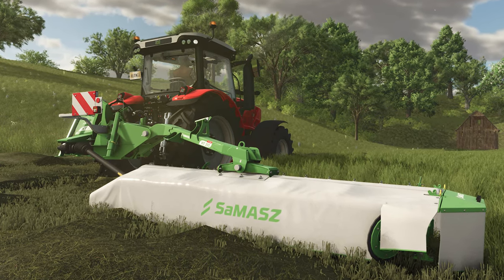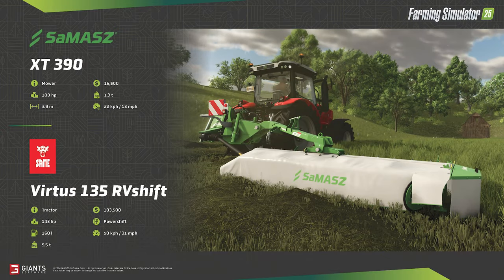Quite a jump from the Zirion 12 is the Same-A Vertus 135 RV Shift, which also just so happens to be the largest tractor in its lineup. The fact sheet shows 143 horsepower, and the spec sheet on the website confirms 143 horsepower with max boost. This tractor is a very cost-effective solution at a 103,500 price tag, ideal for many jobs around the farm including grass work, as we see it here connected to the Same-A XT 390 side mower. Unlike the Kuhn GMD 4411 side mower from FS22, this mower will fold up vertically when not in a working position, making it a bit easier to drive around. Pair this with a front mower and take full advantage of the 3.9 meter working width and working speed of 13 miles per hour.